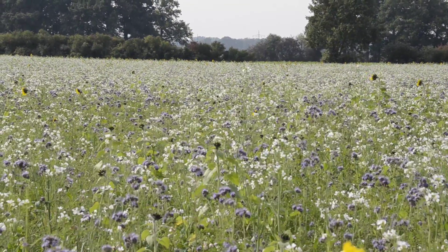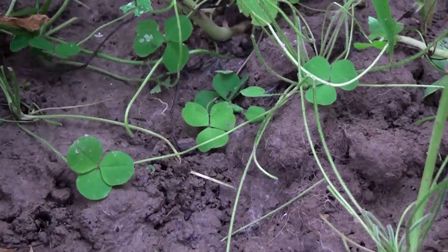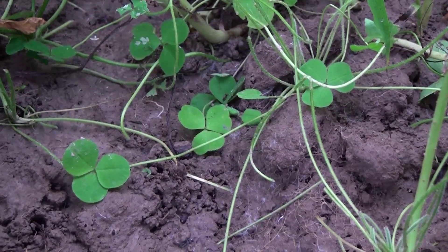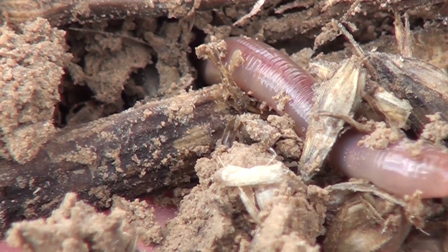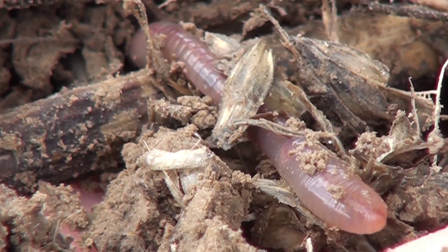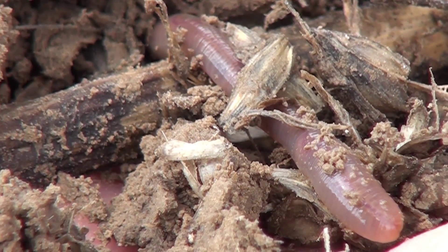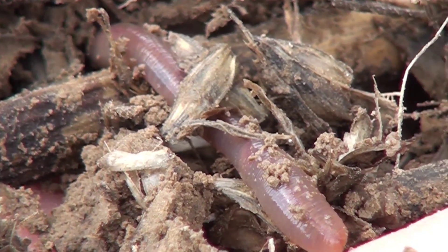Terralife crops supply plenty of nutrients to soil organisms, promoting decomposition and nutrient cycling, as well as a good soil texture. Worm feces, for example, carry about five times more nitrogen, seven times more phosphate and eleven times more potassium than the surrounding soil.